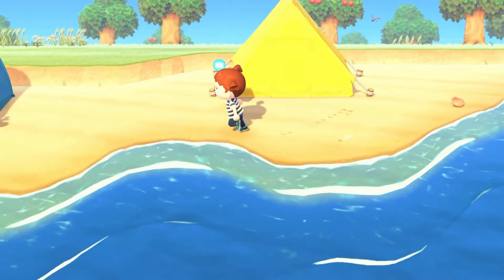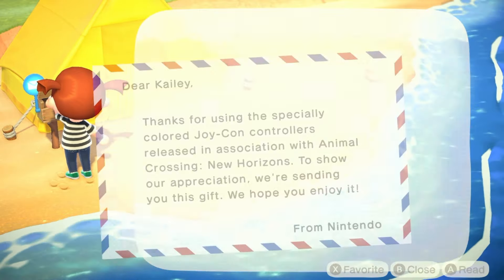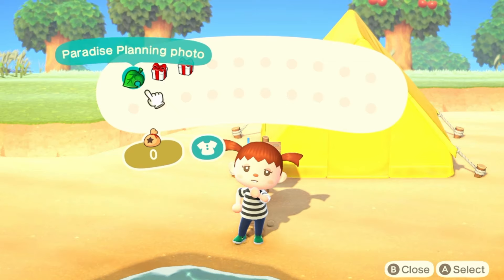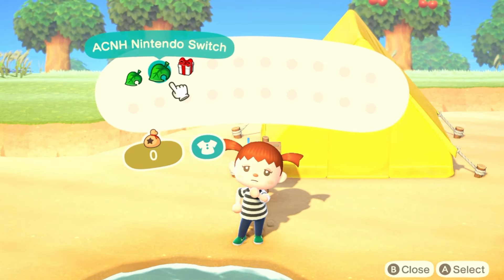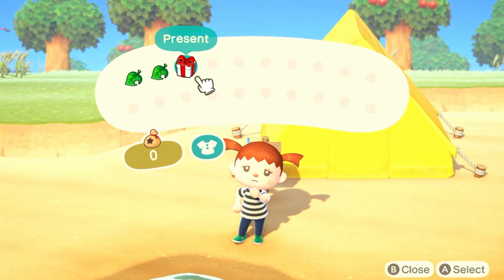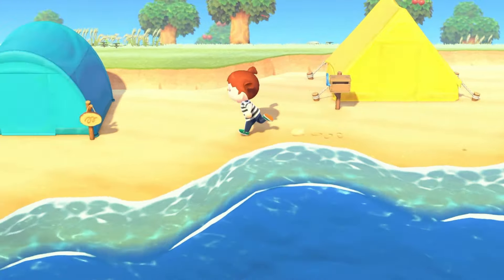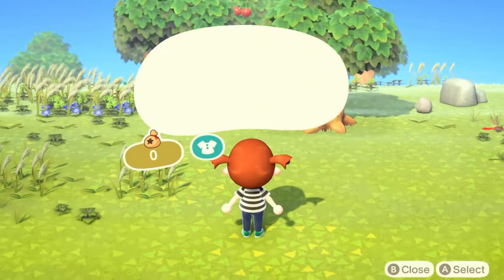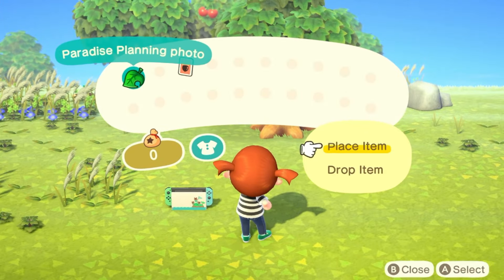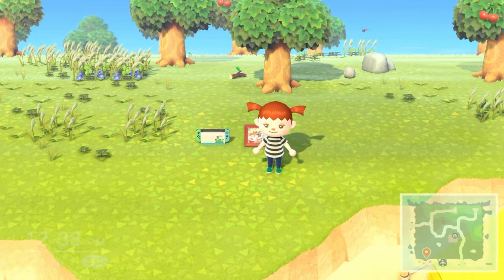We can also empty out our mailbox — we should have a couple things. We do have Happy Home Paradise so we get the planning photo, which is really cute. We also got the ACNH switch because I'm using my special Joy-Cons. And lastly we get a DIY for a workbench. I'm just going to place the items over here so we can start a collection and hopefully these will help us eventually get to three stars.